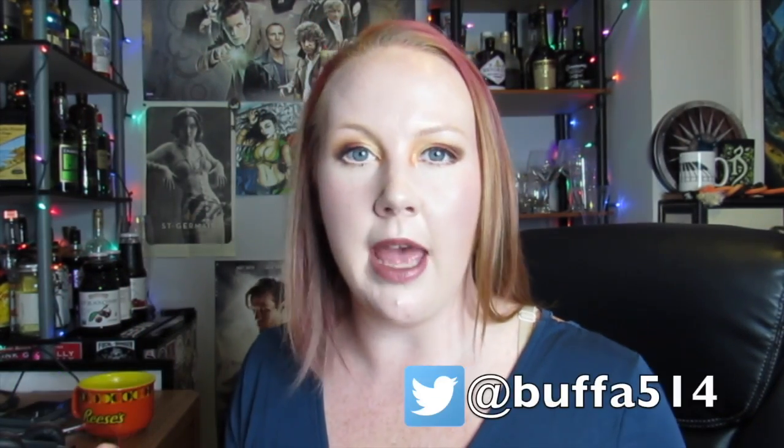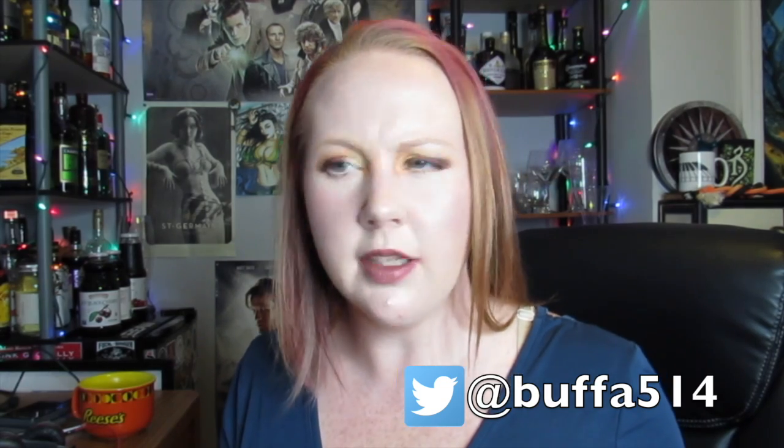Hey guys and welcome back to my channel. Today we are here with the November Ipsy Glam Bag Plus review.